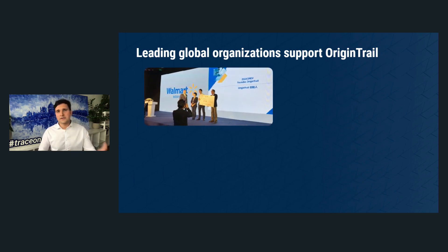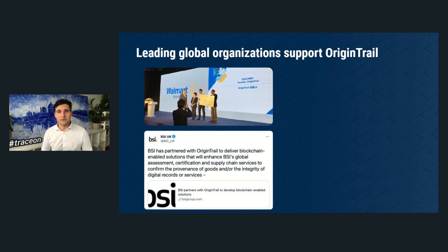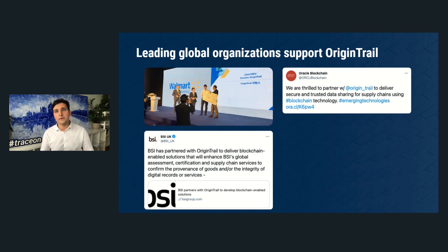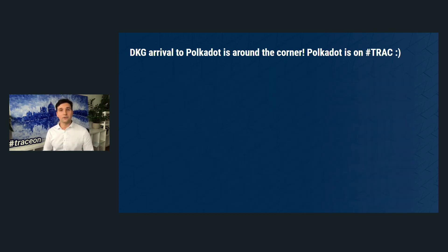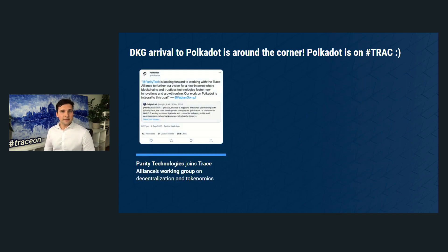OriginTrail has received international recognition — from Walmart China supporting OriginTrail, to BSI, Oracle Blockchain — to which we also try to build interoperability bridges — and the World Economic Forum has written quite extensively about OriginTrail.